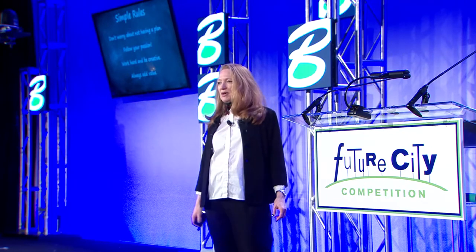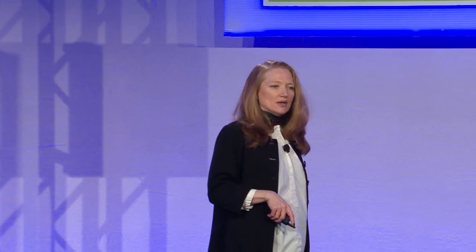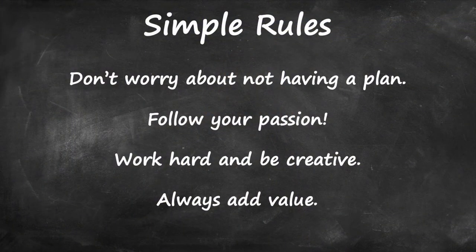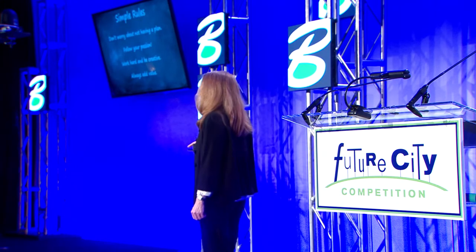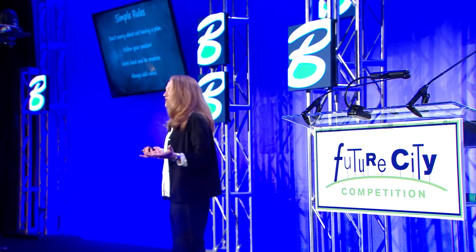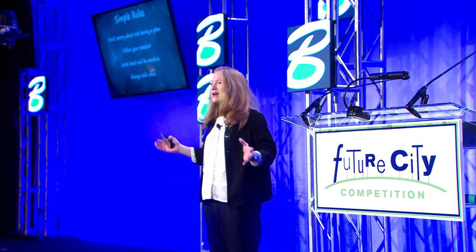The next time somebody pressures you about what you're going to major in, say you don't have to have a plan — because Claire from Bentley told you that wasn't needed. The first thing you need to do to make a difference in the world of tomorrow is follow your passion. Do what you did with this competition — do things that interest you. You spend more time at work than anywhere else, so you'd better pick something you're excited about and that's fun for you. Whether it's structural, electrical, mechanical, design engineering, or finding a way to provide clean water for people — figure out your passion and follow it wherever it takes you.